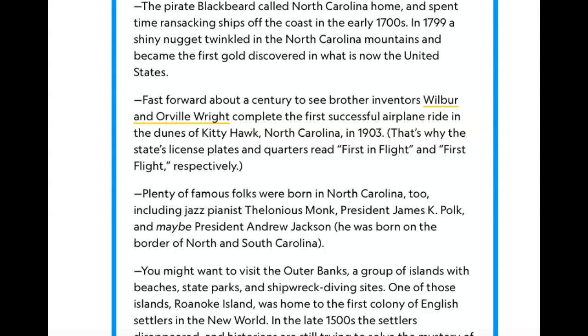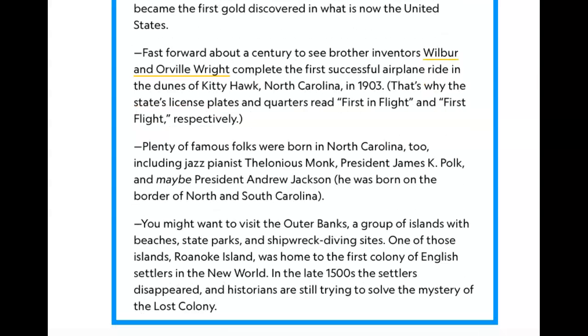The pirate Blackbeard called North Carolina home and spent time ransacking ships off the coast in the early 1700s. In 1799, a shiny nugget was found in North Carolina and became the first gold discovered in what is now the United States. About a century later, brothers Wilbur and Orville Wright completed the first successful airplane flight in the dunes of Kitty Hawk, North Carolina, in 1903.